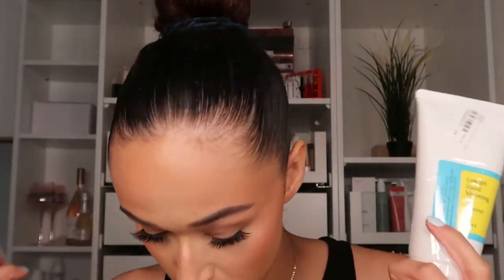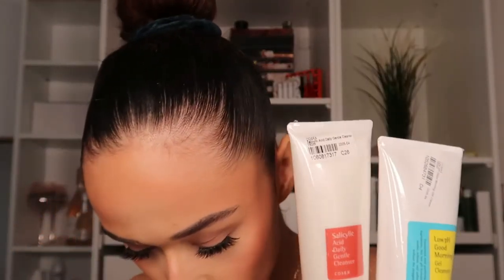We have two cleansers, both from COSRX — the Low pH Good Morning Gel Cleanser and the Salicylic Acid Daily Gentle Cleanser. You can get COSRX at places like Look Fantastic, but I got them from YesStyle. The Low pH Morning Gel Cleanser was £9.40 — this low pH formula soothes, refreshes and softens the skin without stripping, so it'll probably be my morning cleanse. The Salicylic Acid Cleanser was £12.18 — that might be my evening cleanse when I want to break down dead skin cells and give my skin a good clear out.